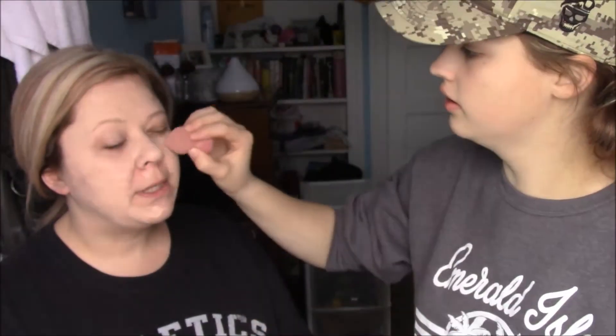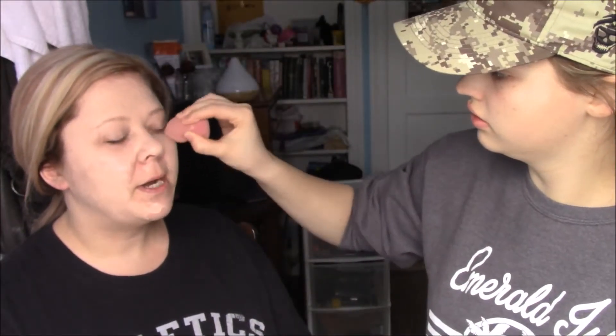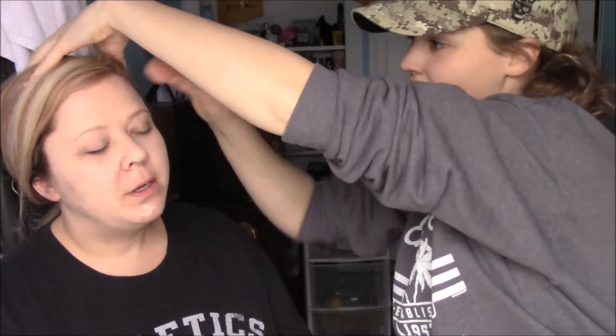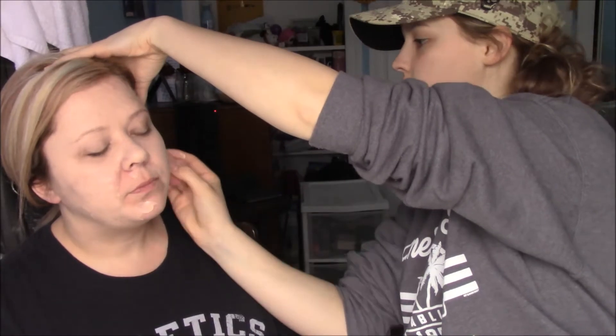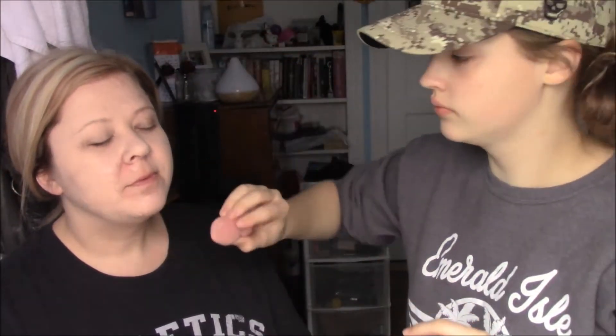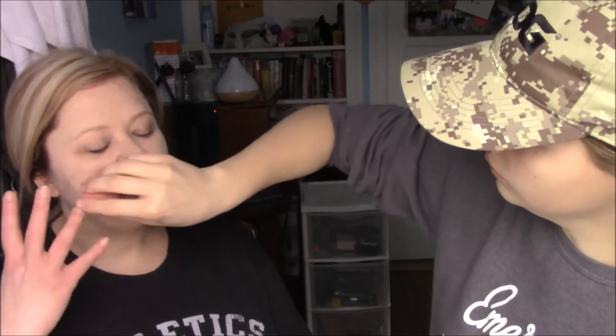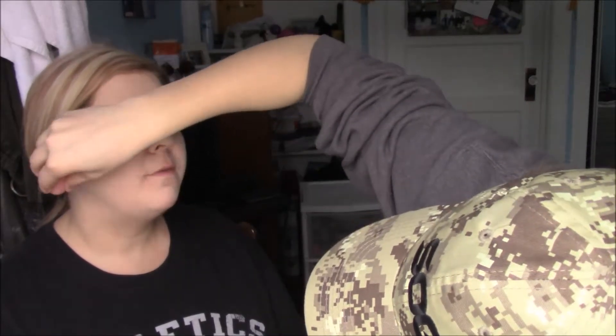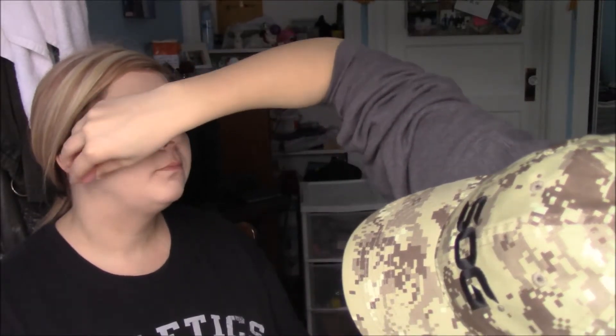Lindy started selling Younique for the skincare products, and her 15-year-old daughter loves the makeup. They have a lot of skincare products — the charcoal bubble mask is a favorite. You put it on and it bubbles, and the bubbles clean out your pores. The bubble mask is $42, and you get a jar this size — a little goes a long way with that too.